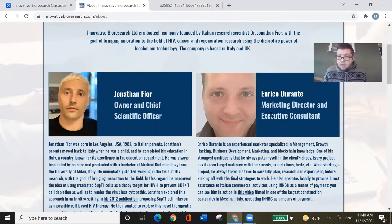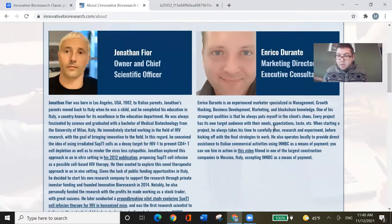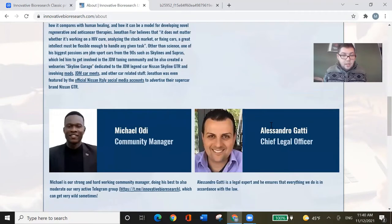They have a marketing director and executive consultant who should definitely go over the webpage and fix some things. There's a chief legal officer — well, it's pharmaceuticals, and the first thing you need is somebody who deals with legal stuff. At some point there will be animal trials and later human trials for cancer and HIV research, so that person will be very busy if they're managing what they're doing.